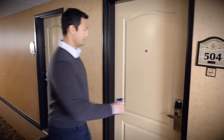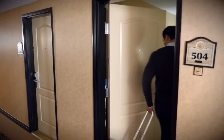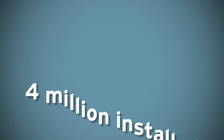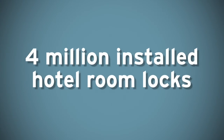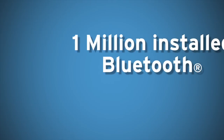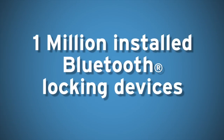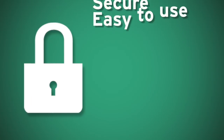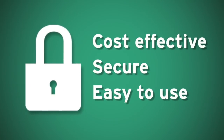DirectKey offers exceptional guest experience. Along with 4 million installed hotel room locks, Onity has leveraged mobile key expertise from its sister company, Supra, which has deployed more than 1 million installed Bluetooth locking devices. With this combined experience, Onity has designed the DirectKey system to be a cost-effective, secure, and easy-to-use mobile key system.